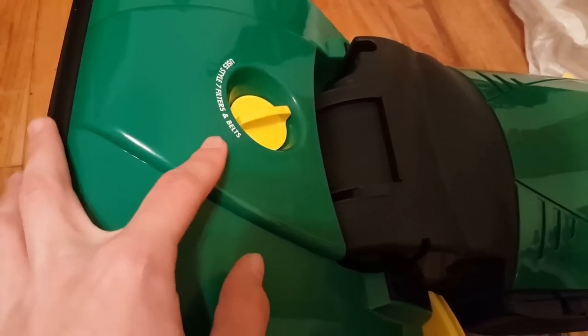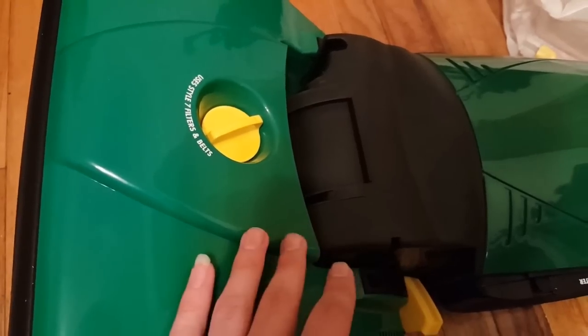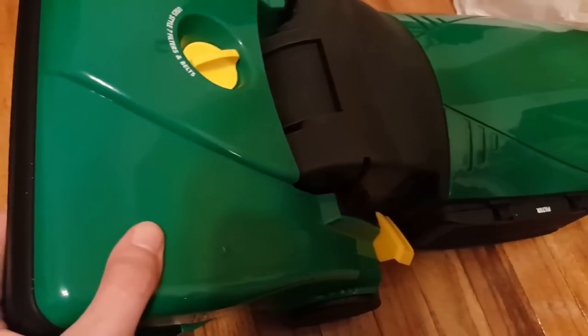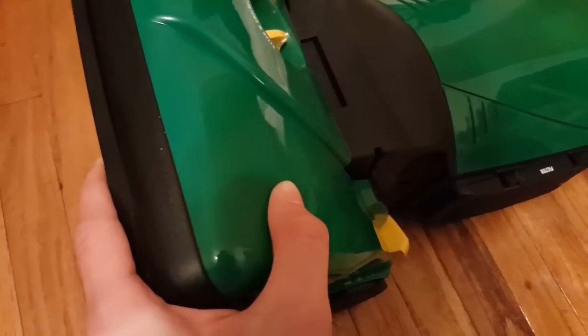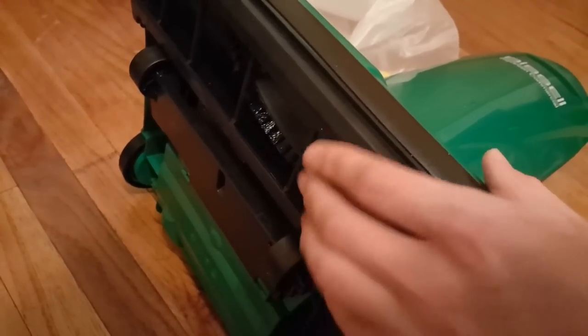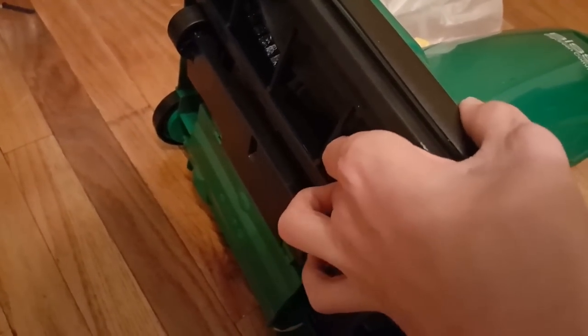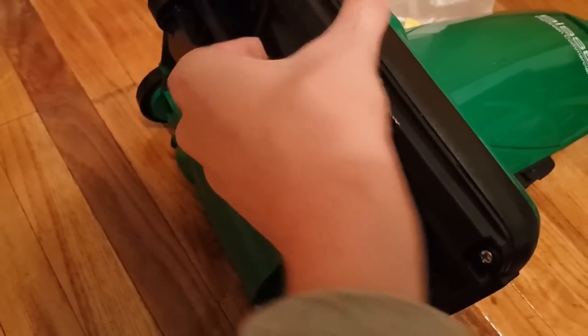This actually has some text on the front about it using Style 7 filters and belts, which is nice. The consumer ones at the end had a completely untexted base, meaning consumers were constantly confused about what they should buy. We have a brand new brush roll and sole plate — brand new. I could actually put this brush on my 3522 if I really wanted to, but I'm not going to do that since this is going to be the main one I'm actually using.